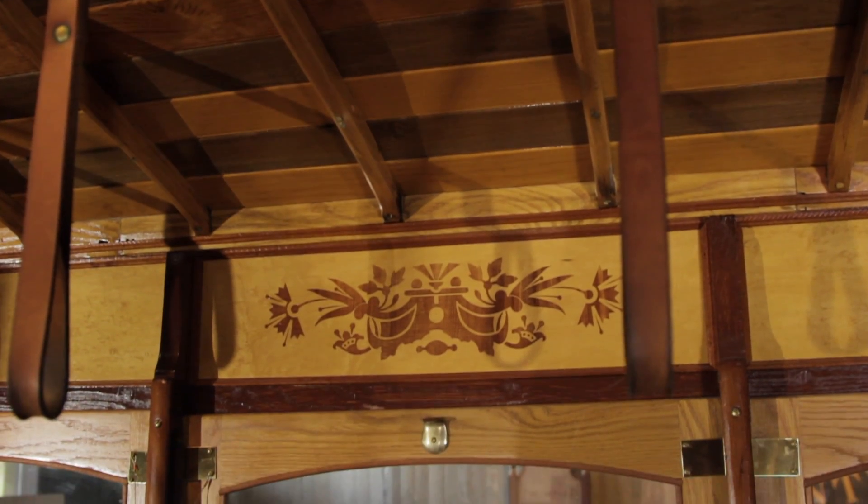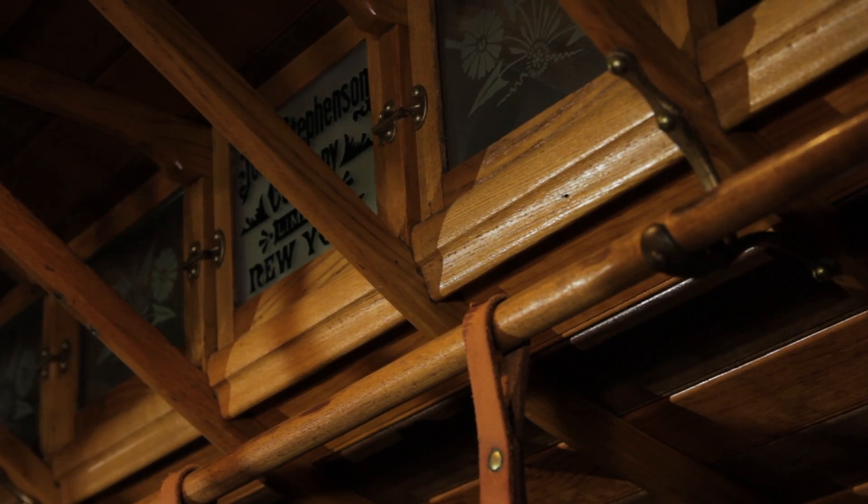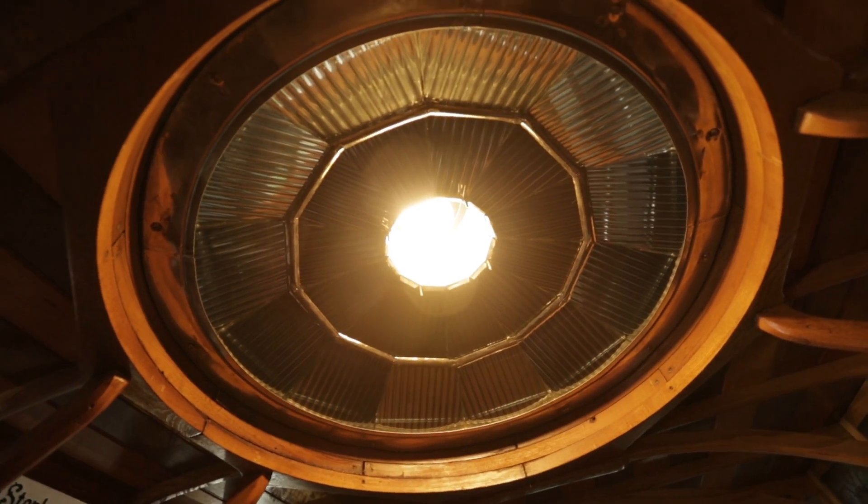But I'm just amazed at the craftsmanship of this. The wood is beautiful. You can see it's kind of banded and layered and stained. A lot of carving in this. I mean, they didn't just throw this thing together. Yeah, there was a lot of care and detail put into these old streetcars, and we really tried to replicate that look when we restored it.